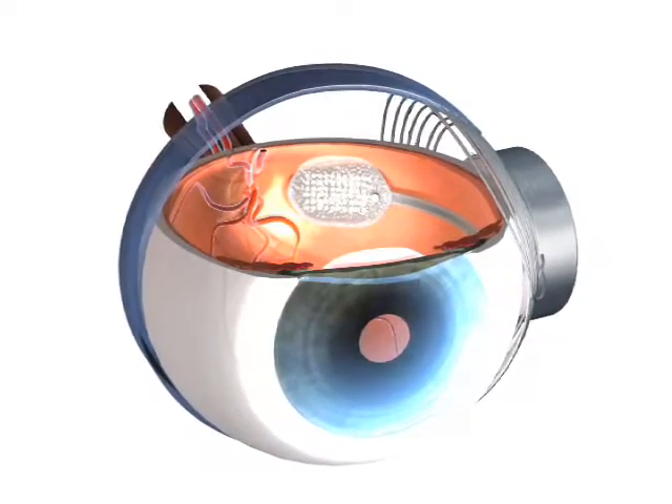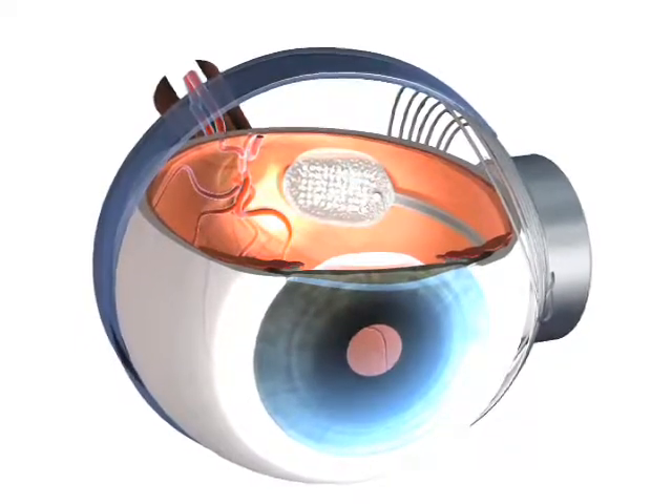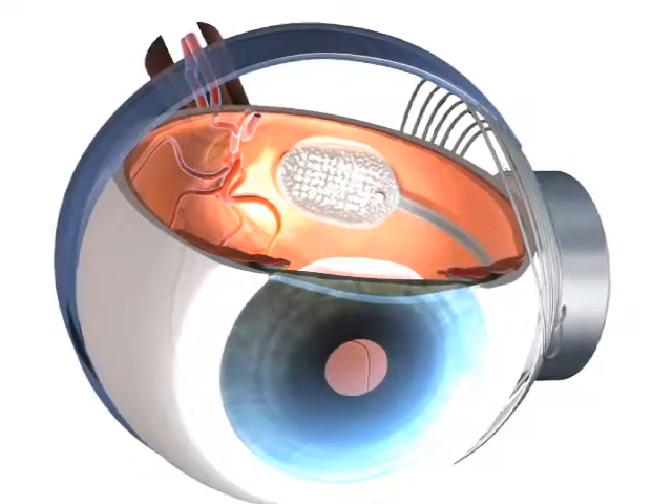This technology has a bright future. The current chip has a resolution of 60 pixels. Dr. Humain says that number could be increased to over 1,000 in the next version. It will be just extremely exciting that patients can recognize their loved ones' faces and be able to see what their wife, husband, or grandchildren look like — which they haven't seen.